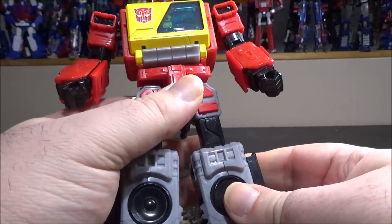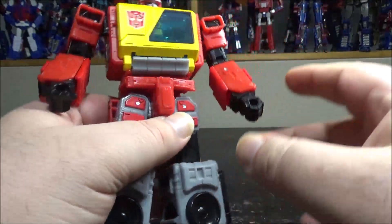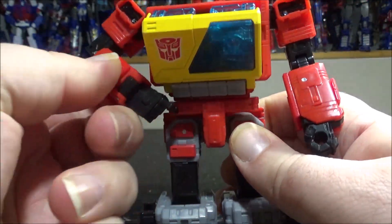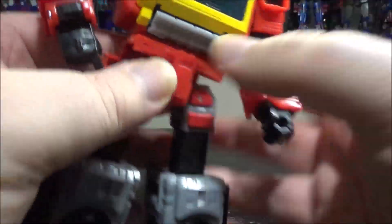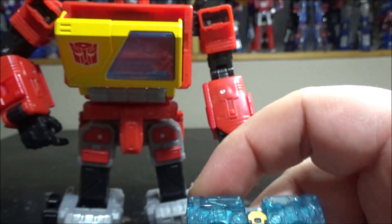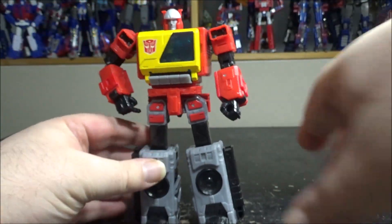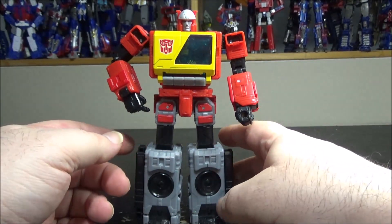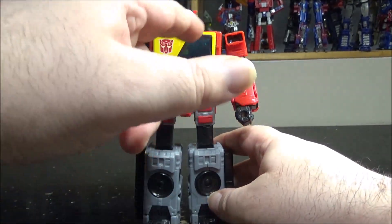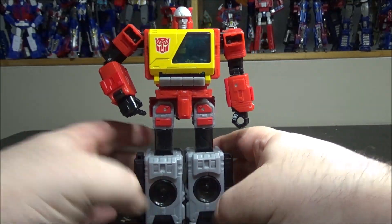Number 5: Blaster. He's really awesome — they really nailed it. Mine has been upgraded but I'm not counting the upgrade kit. The figure itself is so nice; you have the finger button on his chest and it presses really satisfyingly. Why isn't he higher? He comes with Eject, but Eject is translucent, which I just don't like at all. We still haven't received any other cassettes officially — no Ramhorn or anything — which is really disappointing. But the figure itself, the transformation, and the look are all really nice.